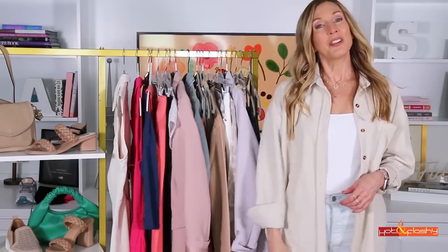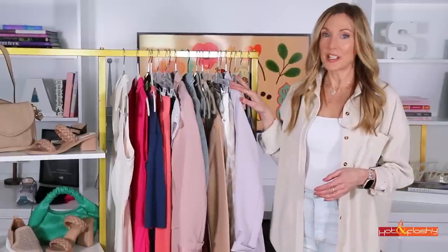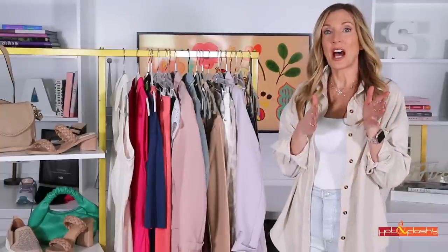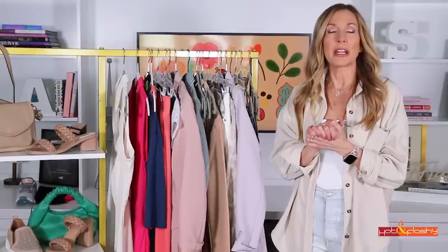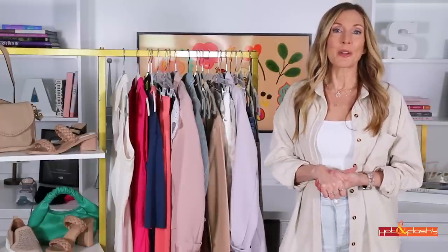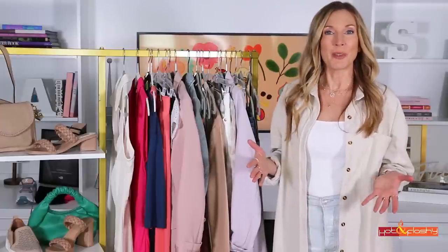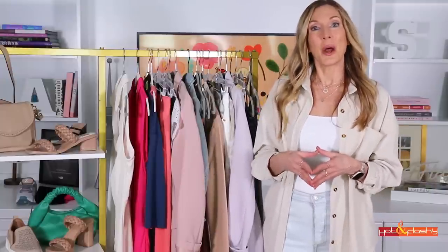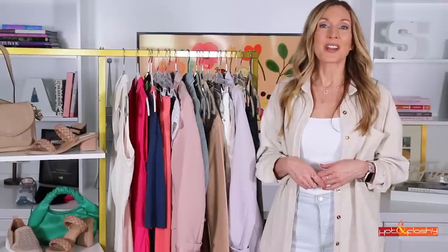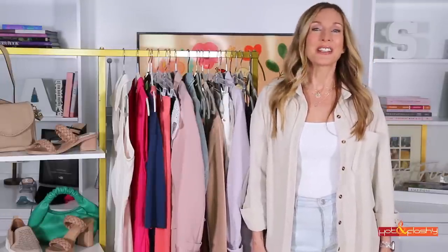We've gotten to the end of the clothing rack — that's everything I had to share in today's lookbook. Shopping links for everything are in the info box below the video, and I'll also put them in the first pinned comment so you can find them easier. I hope you enjoyed the spring lookbook — I'm thinking of doing another one before it gets too hot. Let me know what kinds of outfits you're shopping for. If you enjoyed the video, give it a like, don't forget to subscribe, and I will see you in the next video. Take care!